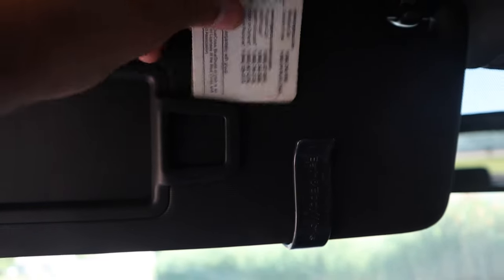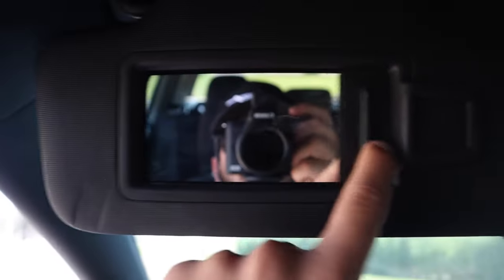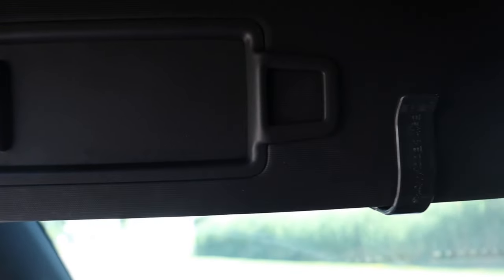Sticking to the interior, we're going to reach up above where the sun visor is. Right here there's a little tab, like a little clip — this is a credit card or document holder. You're able to put your car insurance, registration, your license ID, whatever you want back here right next to the mirror. So you've got your mirror right there, and then you have your little clip to put your documents or cards.